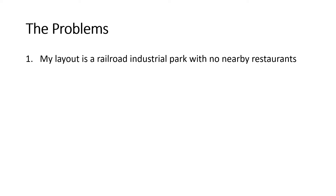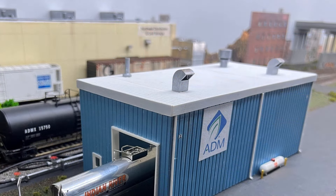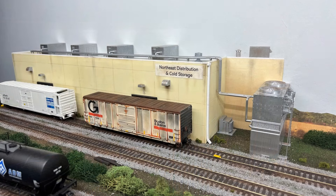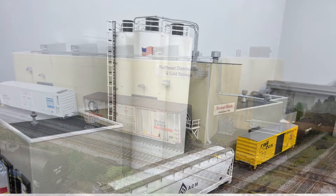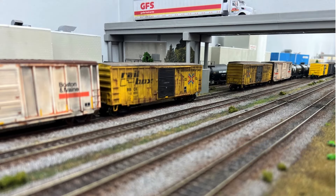Number one, my layout is a railroad industrial complex with no restaurants close by for the crews to eat. There's a printing and publishing facility, an ADM corn syrup transload facility, a distribution and cold storage facility, and a major food processing plant. Although they make tons of food, the crews can't eat it — and it's like this for miles, at least in HO scale with a mirror.